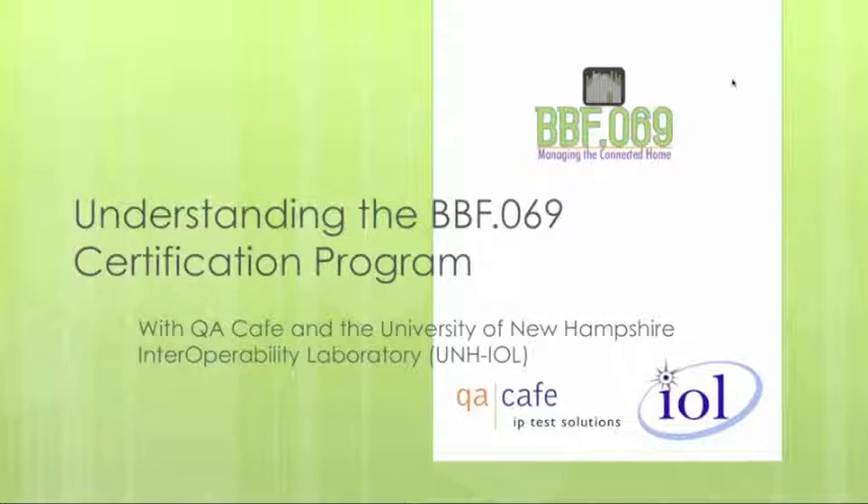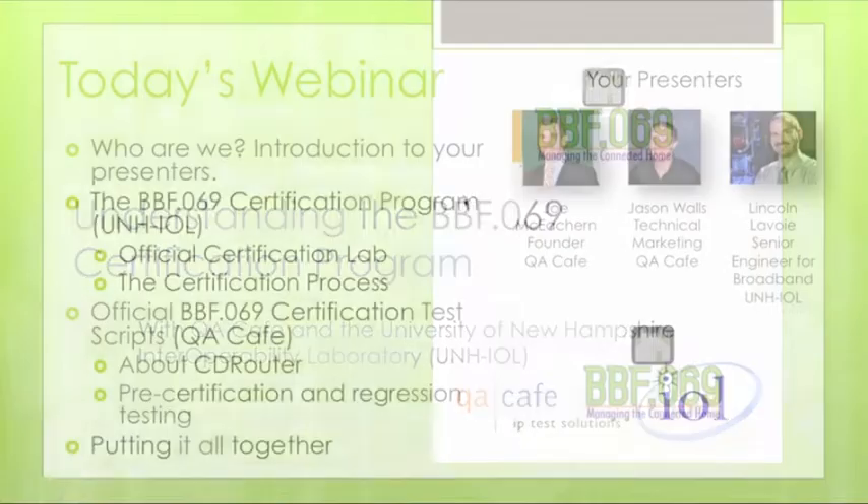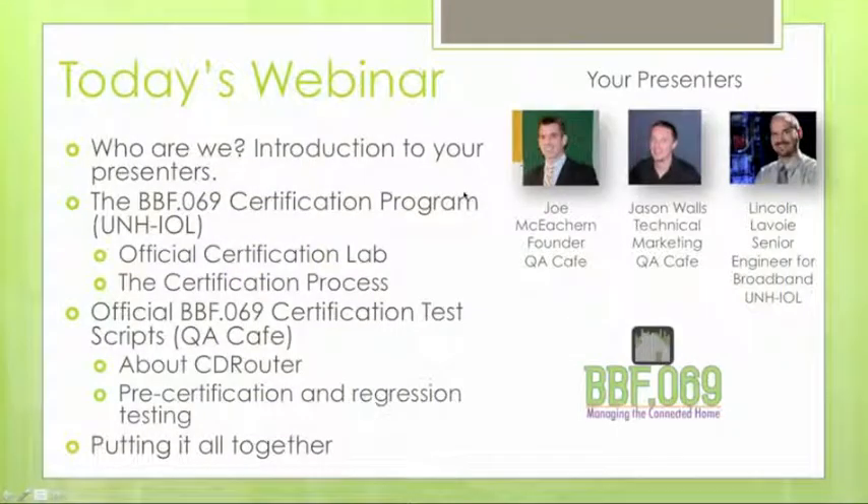Hello everyone, I am Jason Walls from QA Cafe and we're going to be giving you a webinar today on the Broadband Forum BBF.069 certification program, which is the official certification program for TR-69. On the call with me today is Joe McKechnie from QA Cafe. I'm the technical marketing director of QA Cafe.